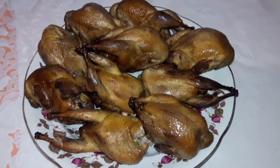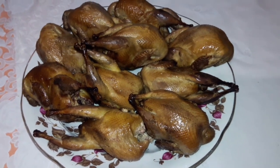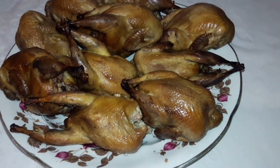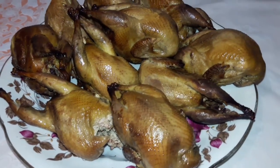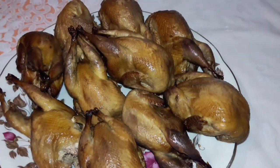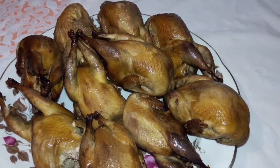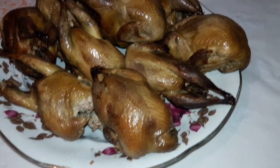Это нездоровая пища — копчёный перепел, но изредка хочется такого копчёного мяса. Будем делать сыровяленых перепелов. Птички у нас много, и для пиццерии будем баловать такими вкусняшками.